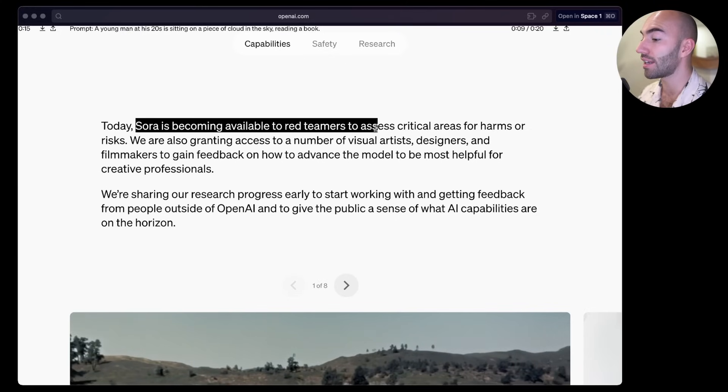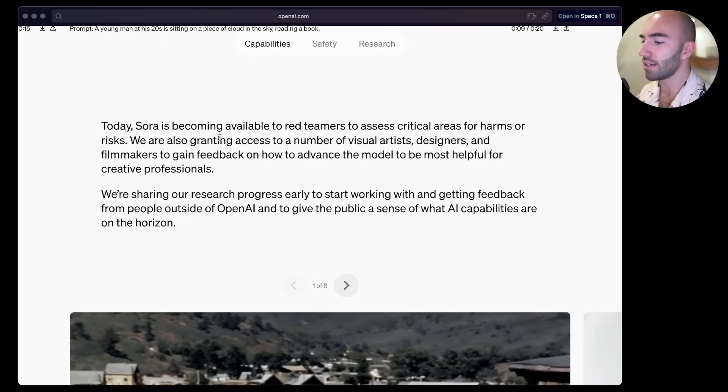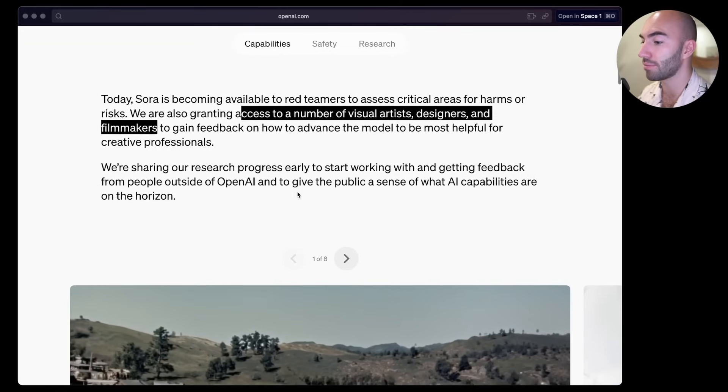Sora is becoming available to red teamers - so it isn't released yet. They're also granting access to a number of visual artists, designers, and filmmakers to gain feedback on how to advance the model to be most helpful for creative professionals.